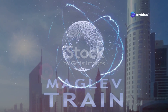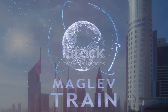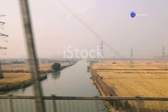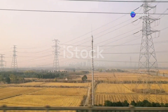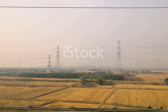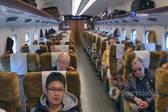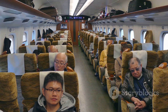Imagine gliding along at unimaginable speeds, almost as if you were flying. The sensation is unlike anything you've ever experienced on traditional trains or even airplanes. The landscape blurs past your window, a testament to the sheer velocity of your journey. Trees, buildings and fields merge into a continuous stream of colors, creating a mesmerizing visual effect. But there's no deafening roar of engines, no bone-jarring vibrations. Instead you experience an almost eerie silence and a smoothness that feels surreal, as if you're gliding on air.